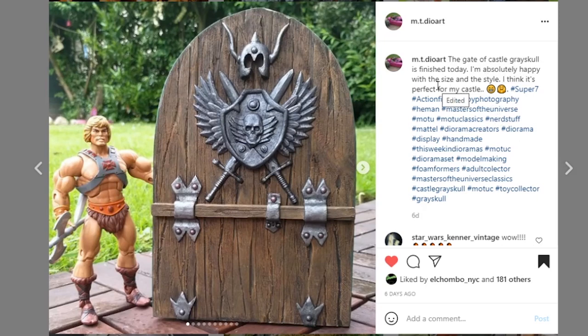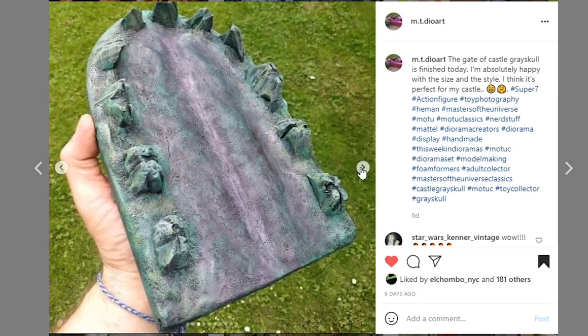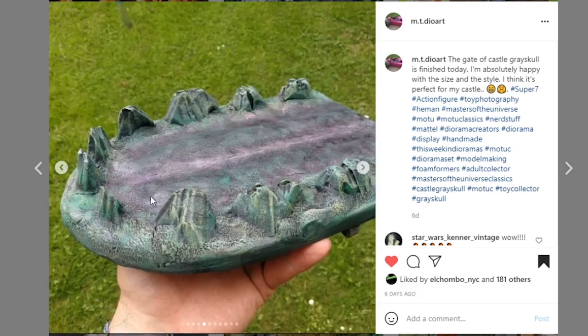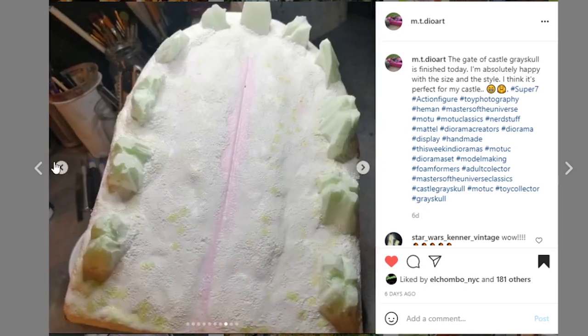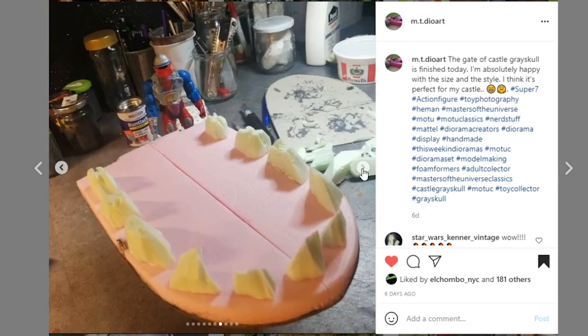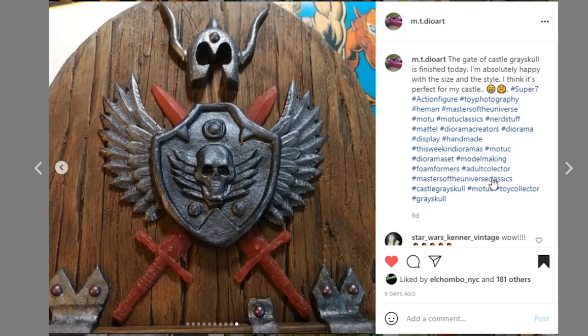Next we've got some really detailed work coming from Mt Dio Art — this is the Gate of Castle Grayskull. The details on here are so nice. I love the wood grain — it looks so realistic — and the iron pieces are painted so well it really looks like real metal. This piece is awesome. Here is another piece — I think this is the drawbridge — and I really love the colors, a little bit of purplish pink with the green. It looks like a tongue with some teeth, which is exactly what it's supposed to look like. Great job.